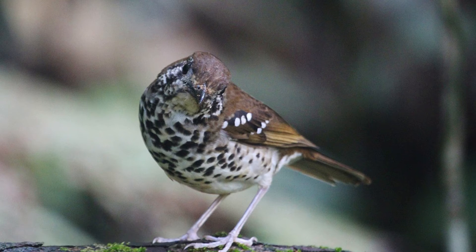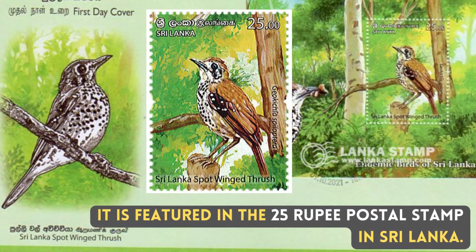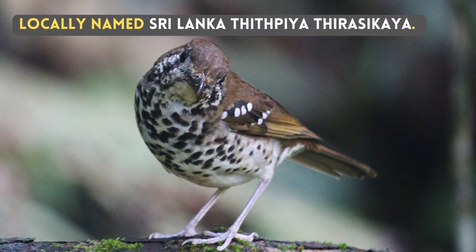It is featured on the 25 rupee postal stamp in Sri Lanka. Locally named Sri Lanka Titpia Tirasikaya.